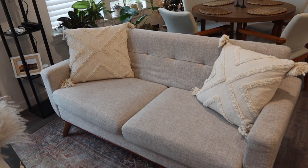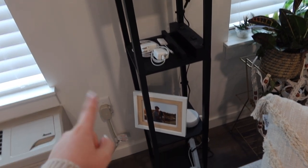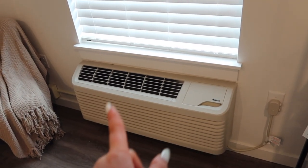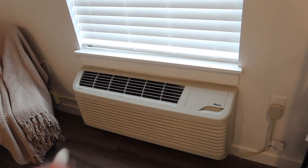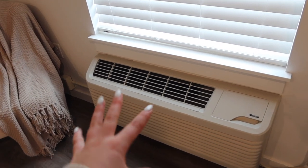Over here we have our sofa with some pillows, and then over here we have this lamp. I just have some extra chargers, a little picture, and our Alexa back there. We have a huge window so this lets in a lot of natural light, which I really love. This living room area was honestly really hard to furnish because of how big this AC unit is — it just sticks out a lot and it's kind of in the way, but we've grown to love it.